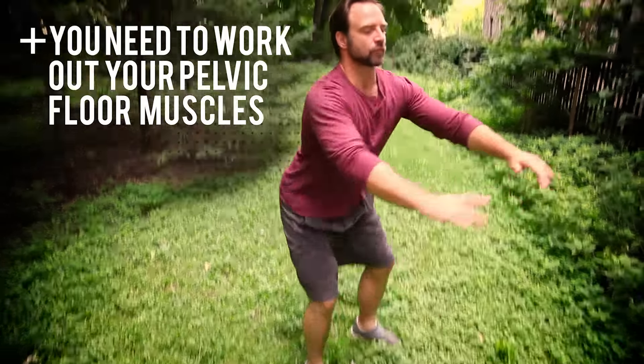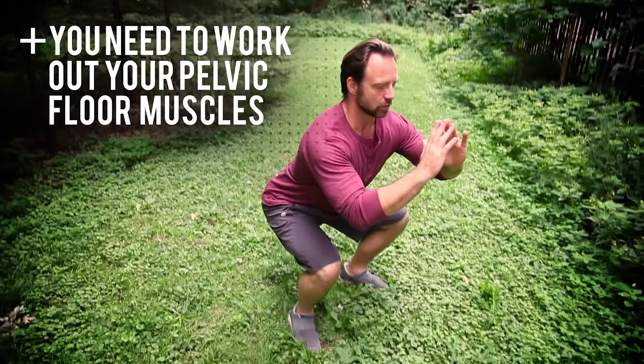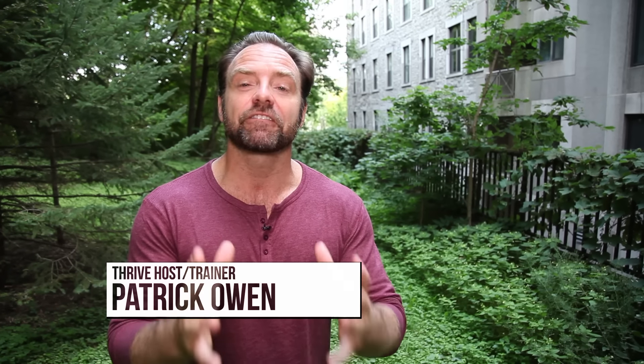If you're suffering from erectile dysfunction or premature ejaculation, you need to work out — but you need to work out specific muscles: your pelvic floor muscles. These are the muscles that you use in order to hold in a fart or to cut your urine midstream.